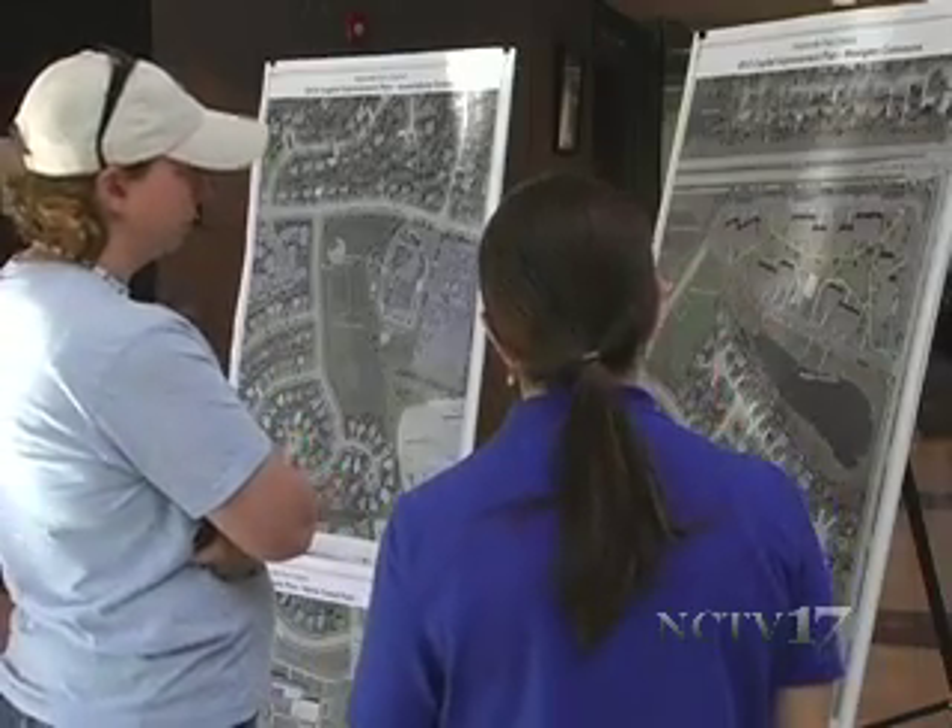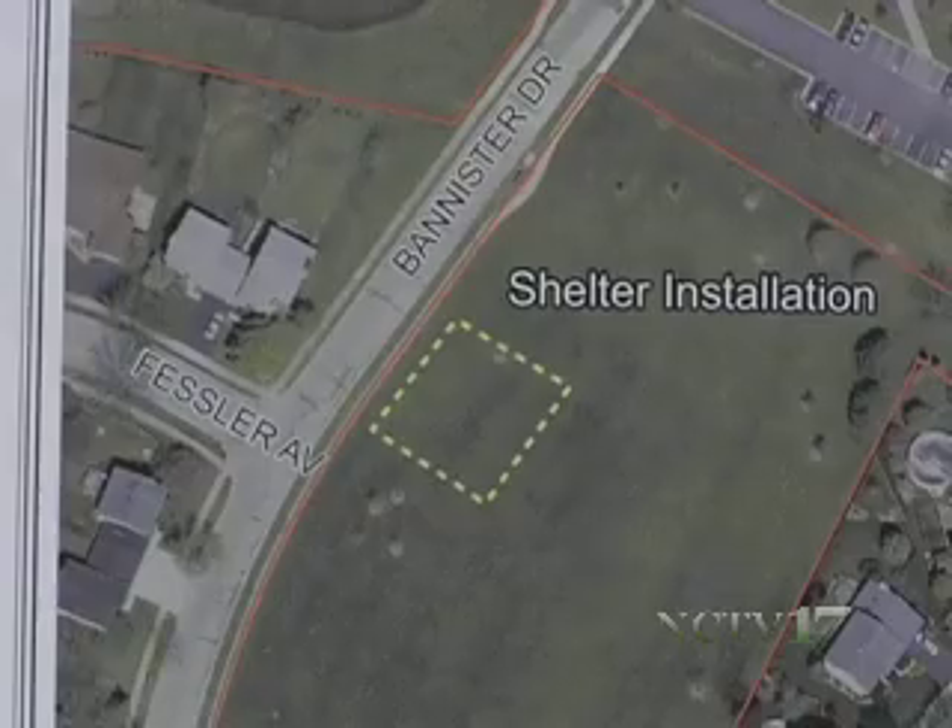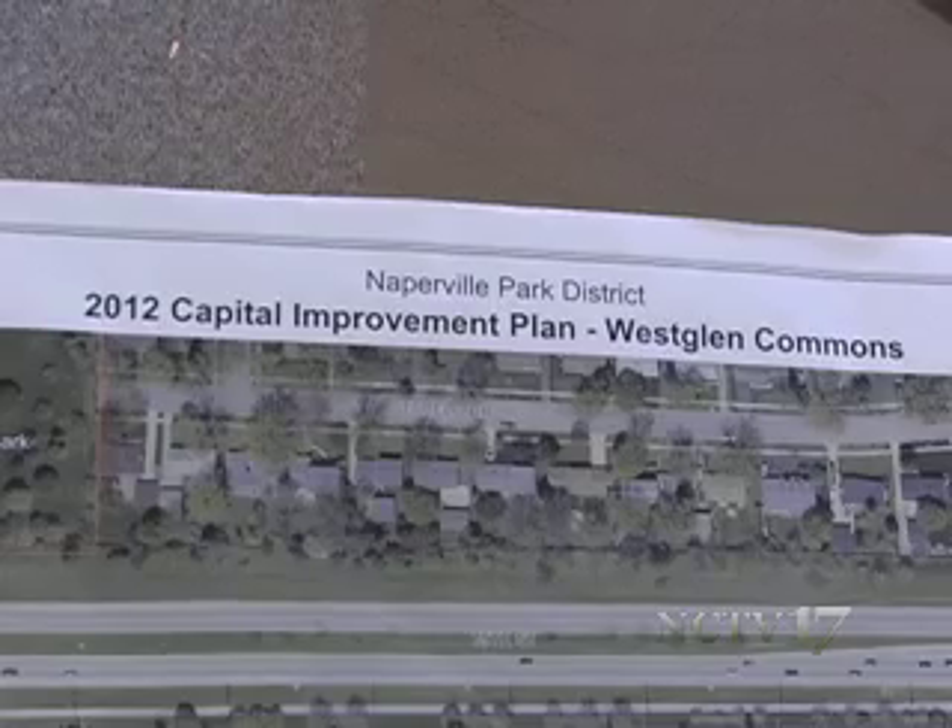Naperville resident Laura Thomas expressed her concerns with staff about plans to build a shelter in West Glen Commons. Her property backs up right to the field, and she was concerned about where they were going to place the shelter.